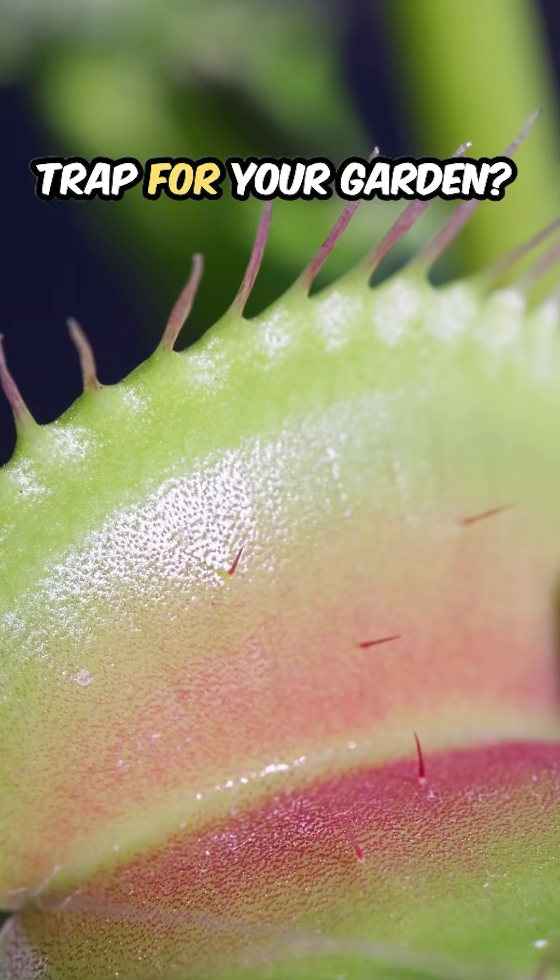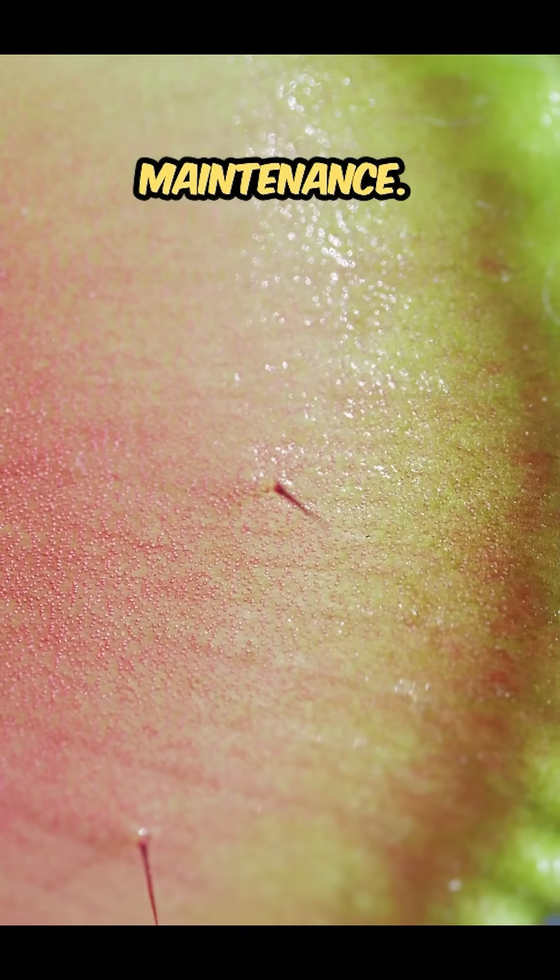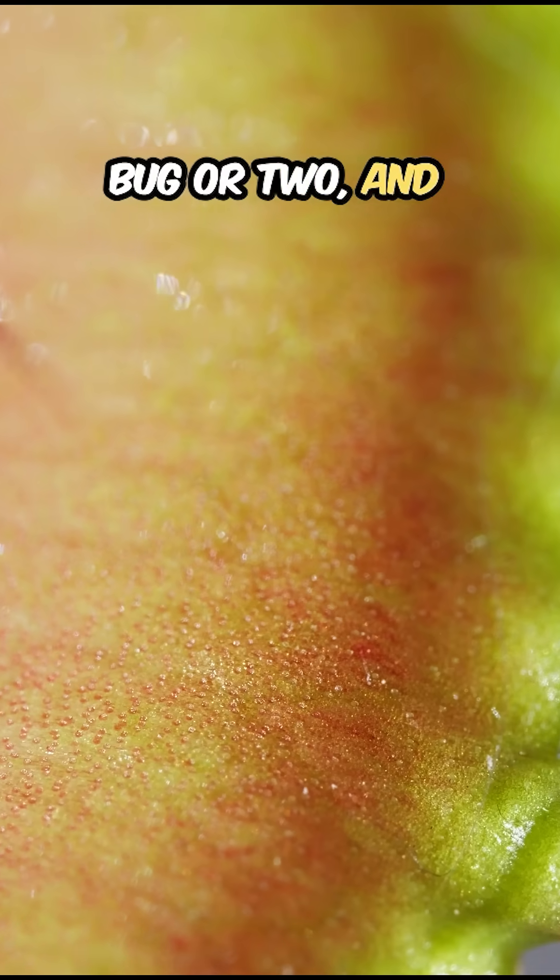Want a natural bug trap for your garden? These plants are perfect for keeping those pesky flies at bay, and they're super low maintenance. Just give them sunlight, distilled water, and a bug or two, and they'll do the rest.